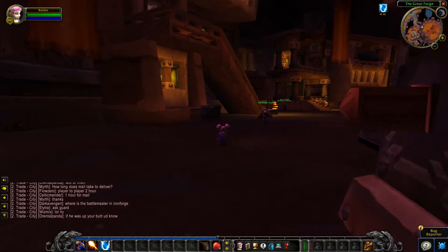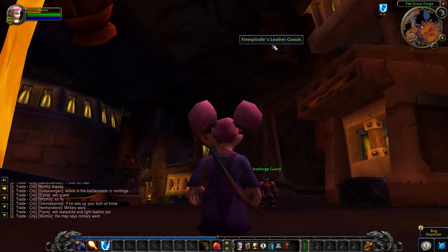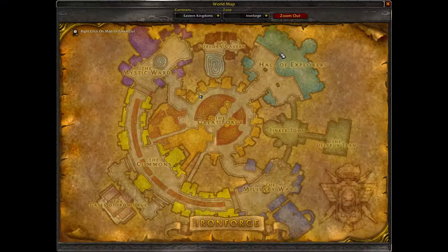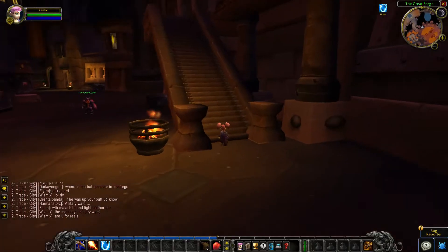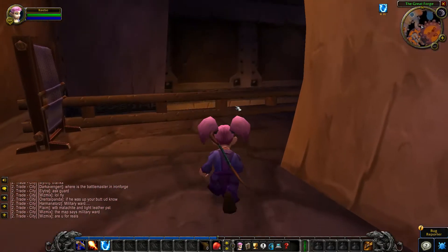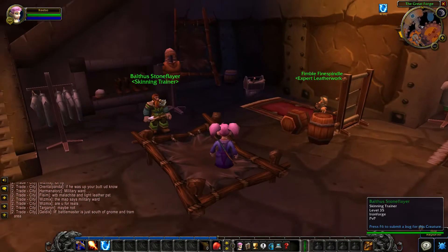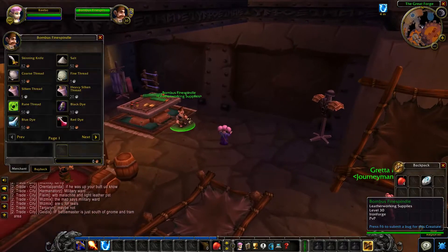The leatherworking trainer of Ironforge can be found in a store called Fine Spindles Leather Goods. It's in the northwest part of the Great Forge middle area. Go up the stairs and fall down and you will find the leatherworking trainer as well as the skinning trainer and some supplies.